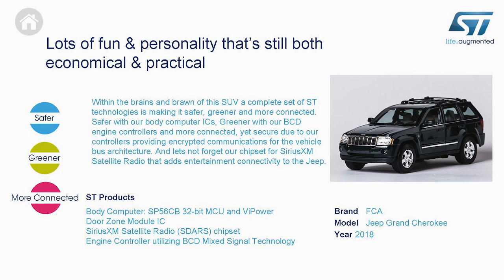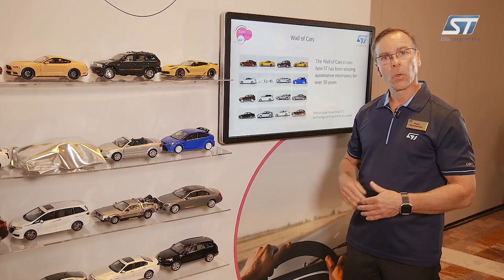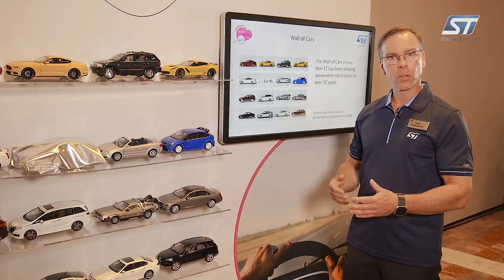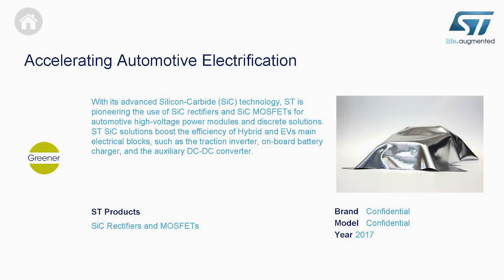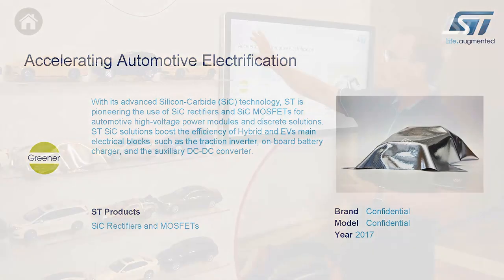We have various other vehicles that we're providing solutions to that support much greener mobility — especially if we look at the undisclosed vehicle here, where silicon carbide technology is providing highly efficient high-power transistors for the electrification of vehicles that we'll see in the coming years, where SC is a very strong partner.